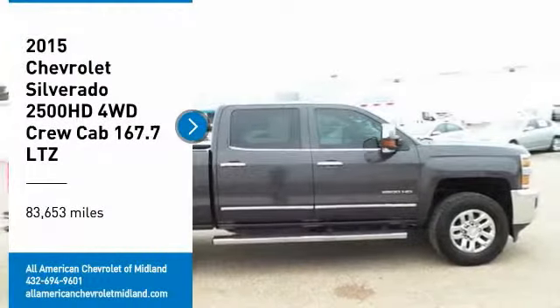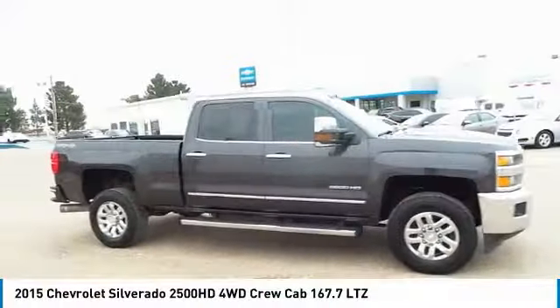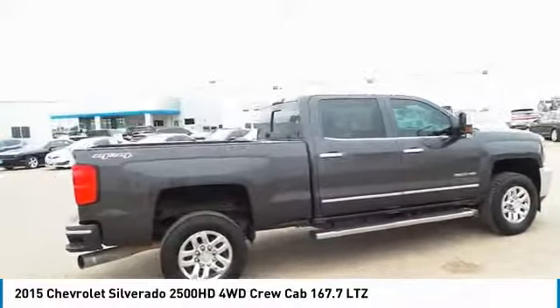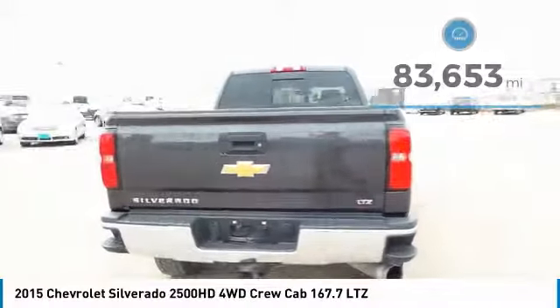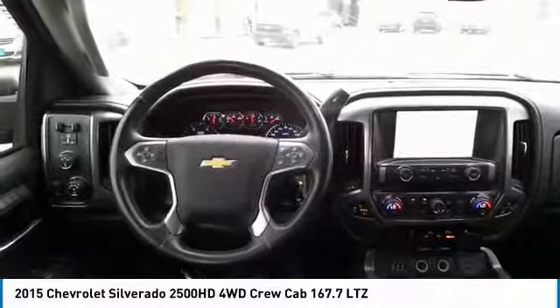Looking for the right vehicle? Check out the 2015 Silverado 2500 HD. This pickup truck pulls unlike any other. This vehicle has less than 85,000 miles. A vehicle like this doesn't come along every day. Come in and get it before someone else does.